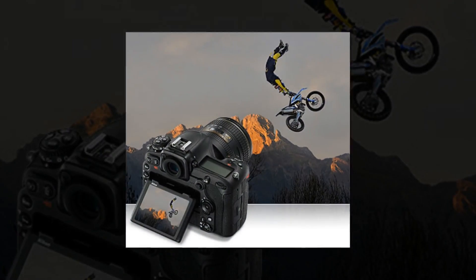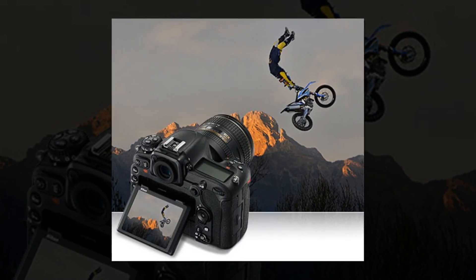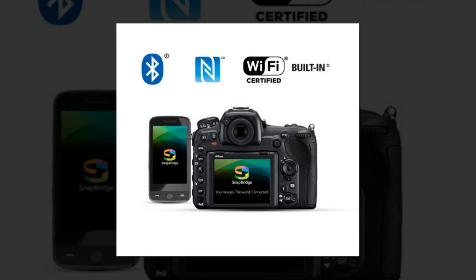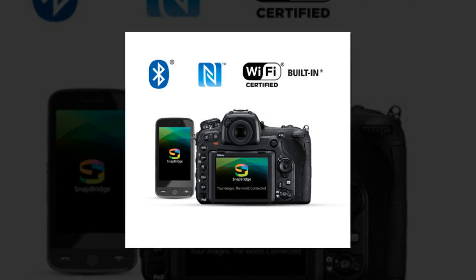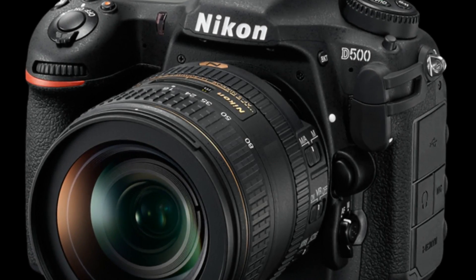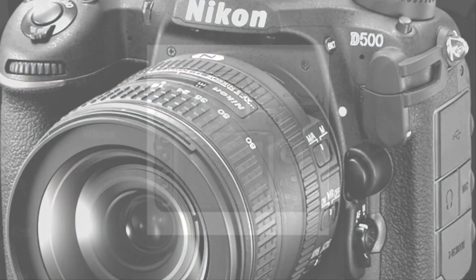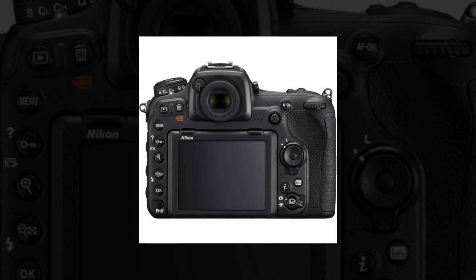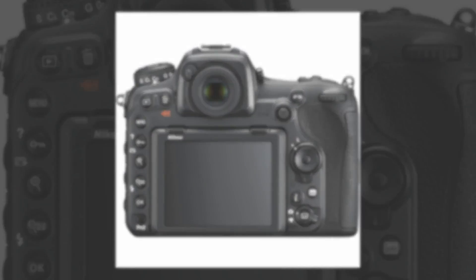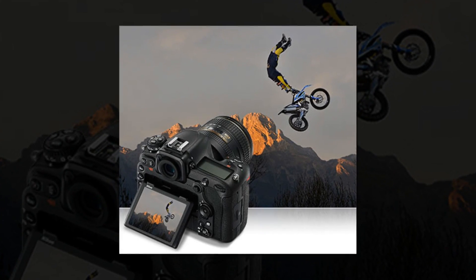Meet the new DX flagship, the Nikon D500. At first glance, it may seem unimposing, but contained within a streamlined camera body is a veritable powerhouse of processing power and technological advances. The D500 is ready to go wherever your passion leads you, capturing everything with stunning clarity, speed and resolution — from busy, low-light cityscapes to thrilling wildlife scenes and fast action shots. The D500 is the ideal companion to your wanderlust.